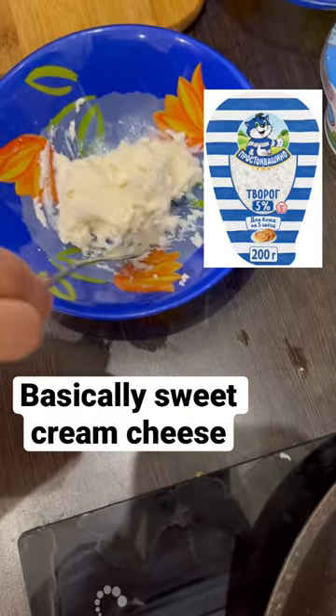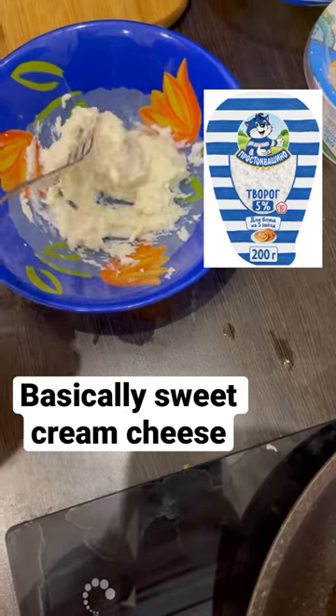You start by mixing together tvorog, which is sweet, creamy, curdled cheese.